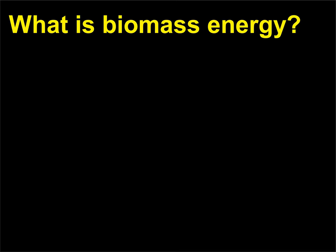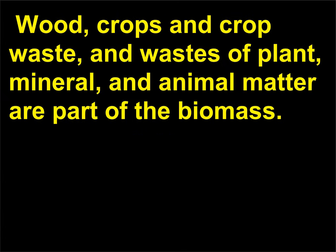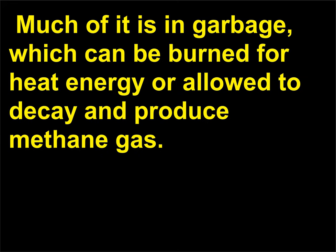What is biomass energy? The catch-all term biomass includes all the living organisms in an area. Wood, crops, and crop waste, and wastes of plant, mineral, and animal matter are part of the biomass. Much of it is in garbage, which can be burned for heat energy or allowed to decay and produce methane gas.